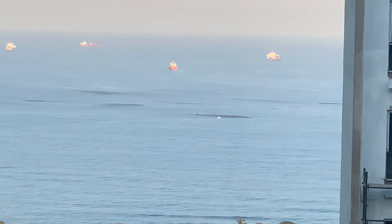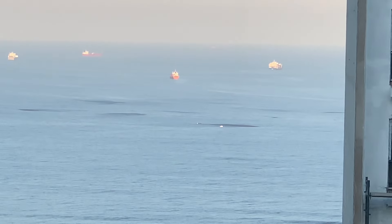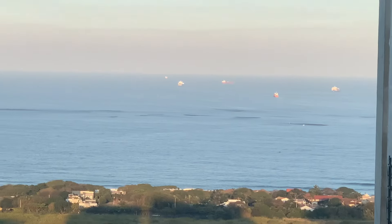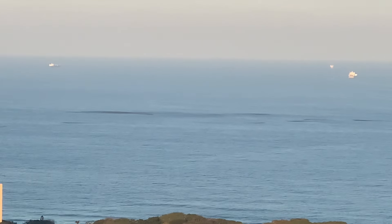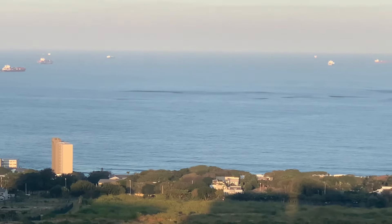I can see a boat there in the middle of the screen. I'm sure they're getting in on the action over there. There's a big pocket in the middle of the screen there, which is directly in front of Durban View.